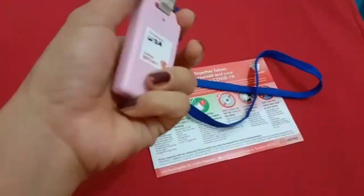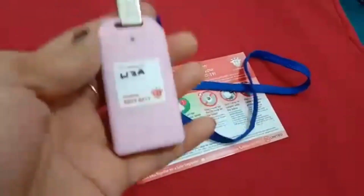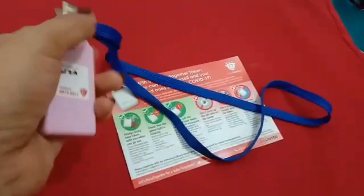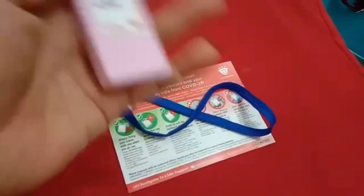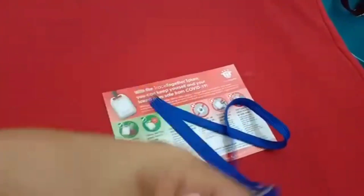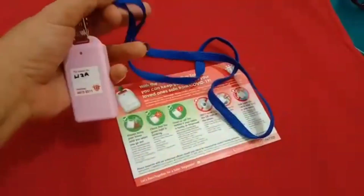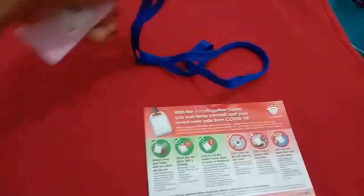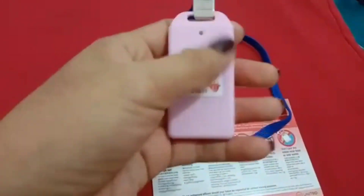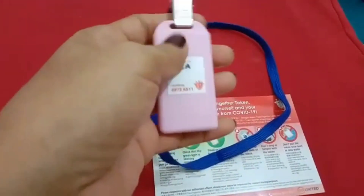They put my name on the token as well. It contains your complete details because before they issue it, they require your working permit or working pass — whatever details you have on that pass are linked to this token.